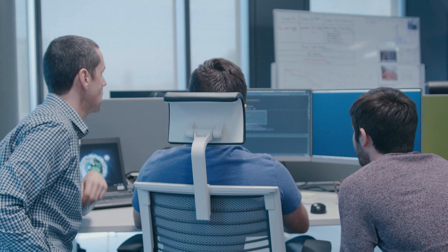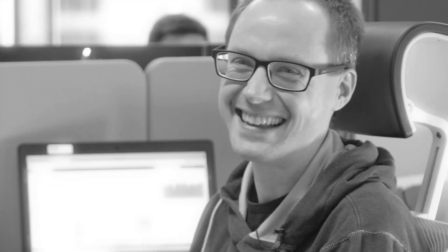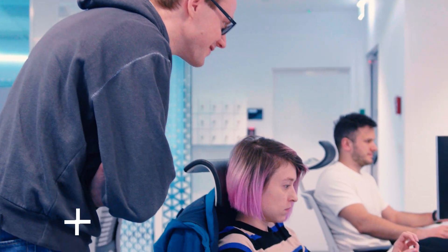We are in the development area of the naval team, the space where my colleagues are working on Tacticos — this is the warfighting court team. I am Erwin Bronkvast, a software architect from Thales Hengelo. I work here to help the people in Romania work on Tacticos Baseline 2, the second generation of the CMS Tacticos.